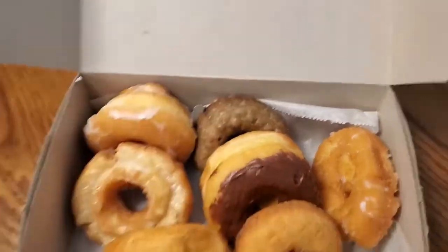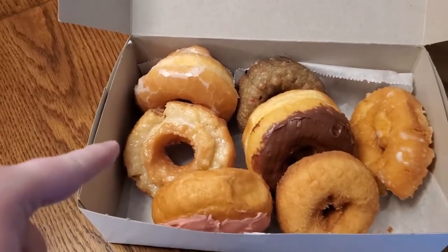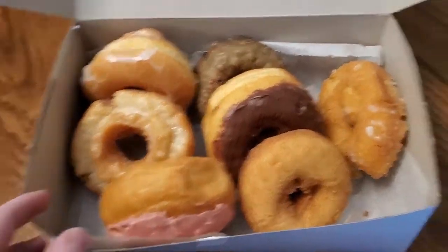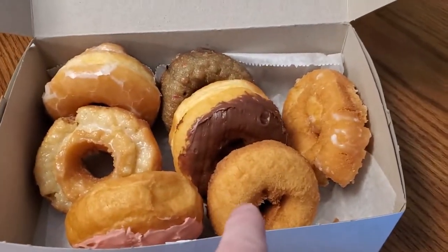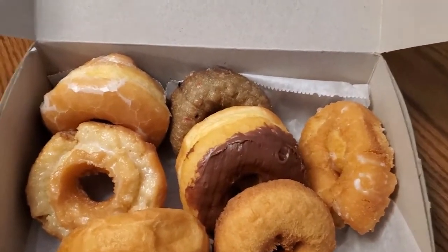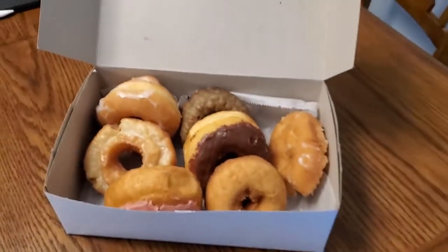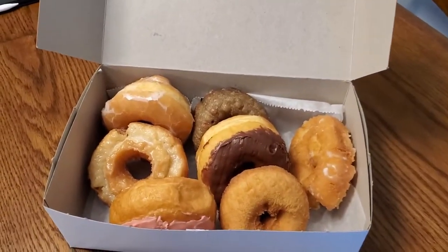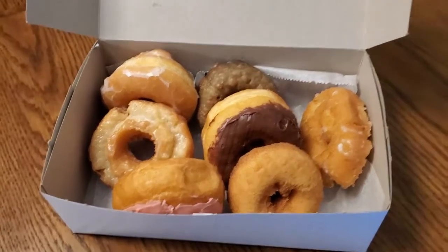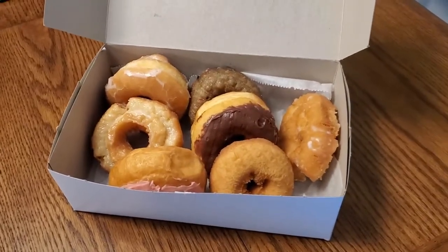There we go. Alright, so we've got a honey glazed, a sour cream donut, strawberry frosting, strawberry jelly filled, an old-fashioned cake donut that was free because the guy liked us, another sour cream donut, chocolate glazed, and in the back, blueberry. So what we're going to do is cut the strawberry and the honey glazed and get back to you with a review.